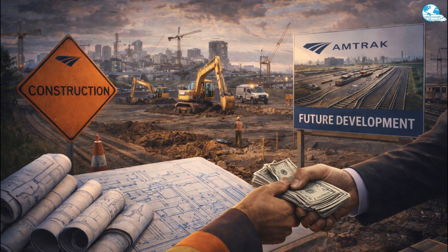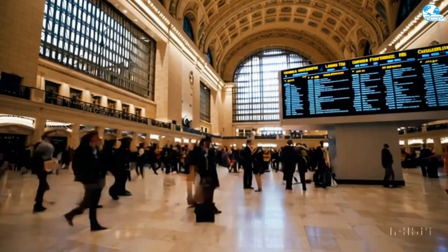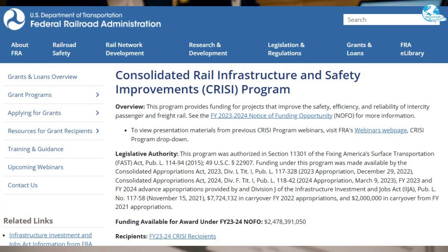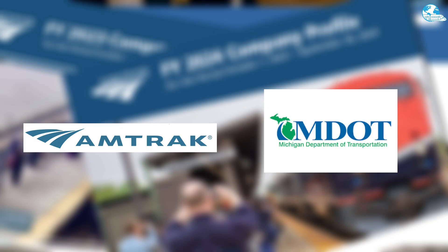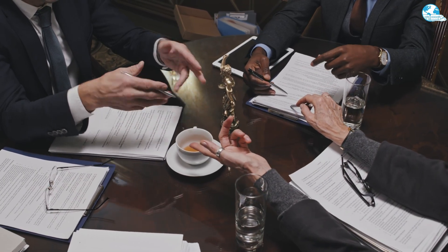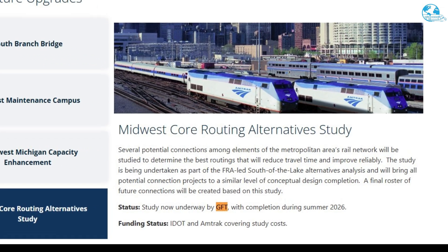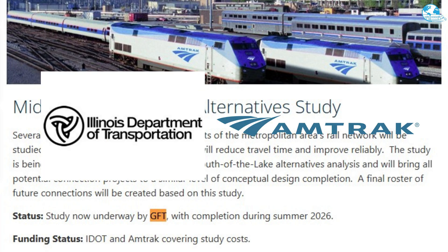The acquisition of additional railroad yard land is currently underway, funded through Amtrak's IIJA additional fund allocation. Preliminary design work is expected to be completed in 2026, funded through Amtrak's budget, while the final design phase is supported by the U.S. Department of Transportation's CRISI grant program for fiscal year 2023–2024, with corresponding contributions from Amtrak and the Michigan Department of Transportation. In addition to infrastructure upgrades, CHIP also integrates a planning-level initiative through the Midwest Regional Central Routing Options Study. By bringing all potential connection projects to the equivalent conceptual design level, the study will establish a prioritized set of future investments aligned with regional mobility goals. The study, currently underway and led by GFT, is scheduled for completion in the summer of 2026, and is co-funded by the Illinois Department of Transportation and Amtrak.